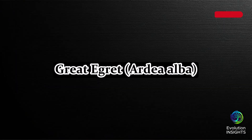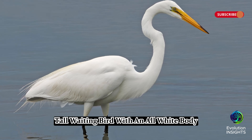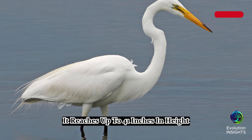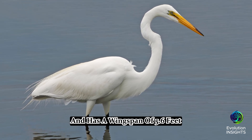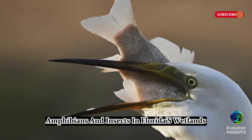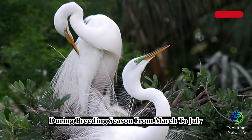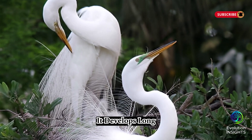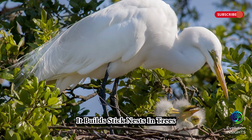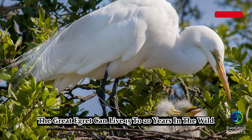Four, Great Egret, Ardea alba. The Great Egret is an elegant, tall wading bird with an all-white body, a long yellow bill, and black legs. It reaches up to 41 inches in height and has a wingspan of 5.6 feet. It is often seen stalking fish, amphibians, and insects in Florida's wetlands, marshes, and swamps. During breeding season, from March to July, it develops long, delicate plumes on its back used in courtship displays. It builds stick nests in trees, often in large colonies. The Great Egret can live 15 to 20 years in the wild.